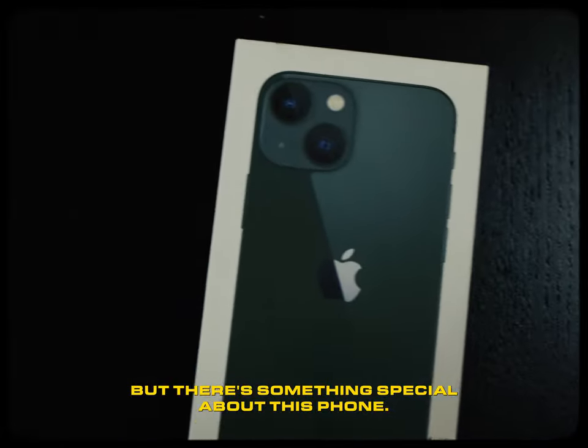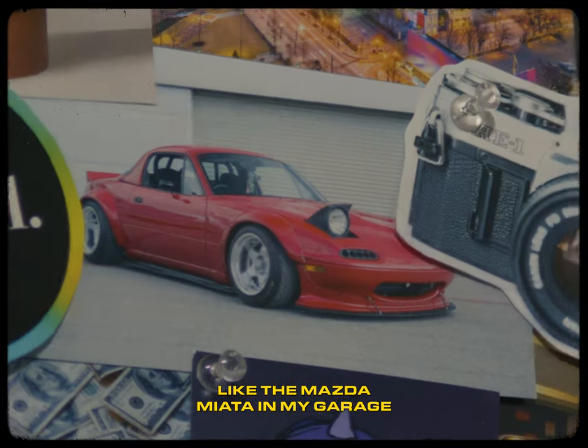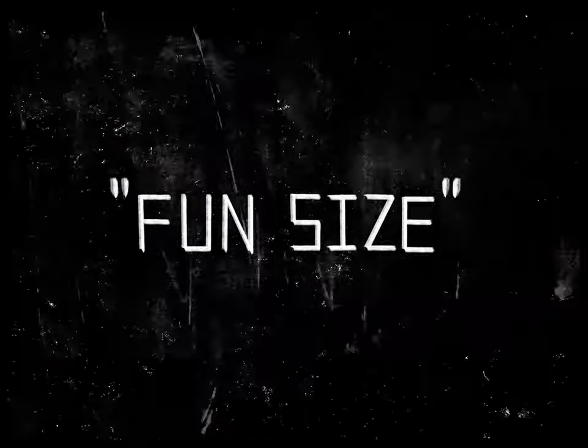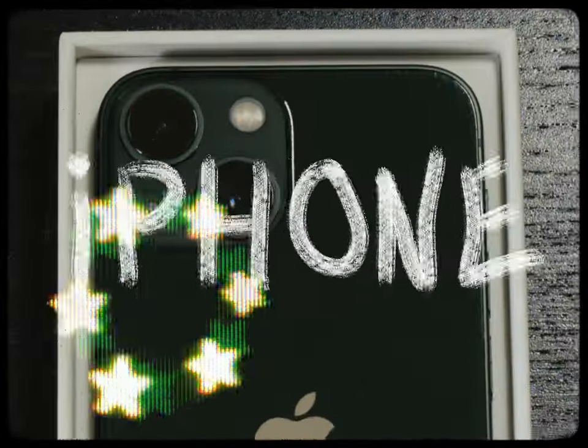But there's something special about this phone. You see, like the Mazda Miata in my garage, against all logic, I wanted something smaller, something fun-sized. This is my iPhone mini.